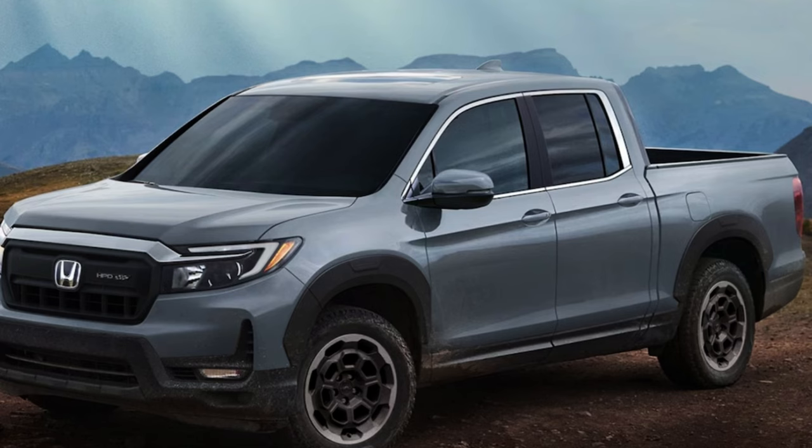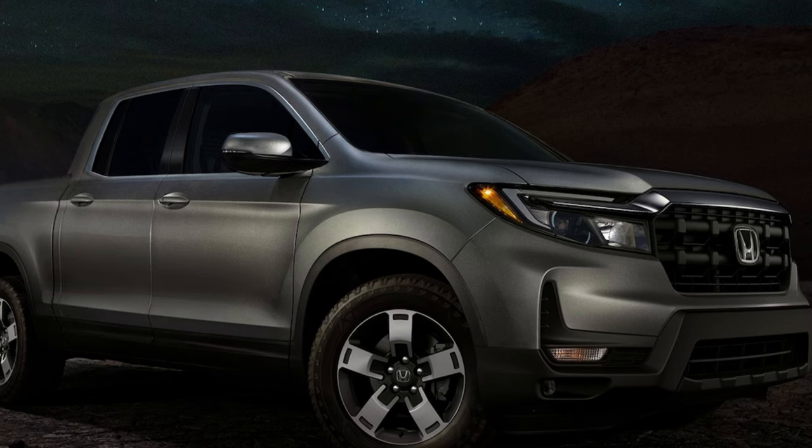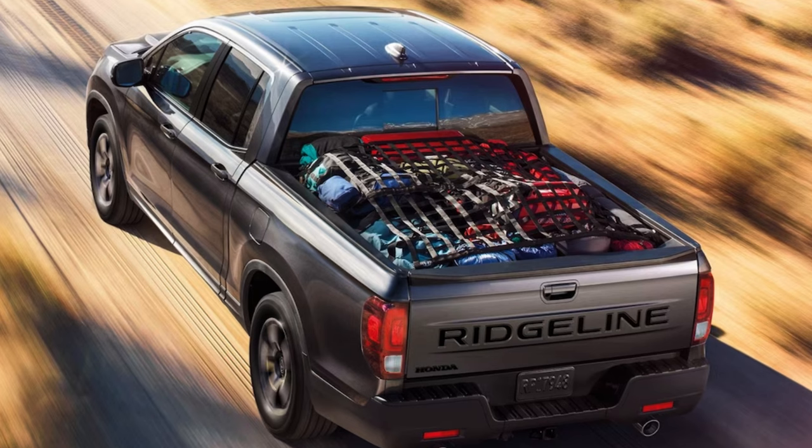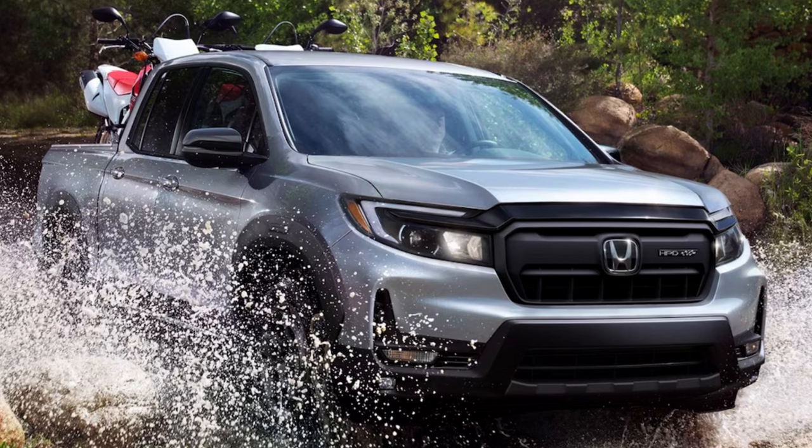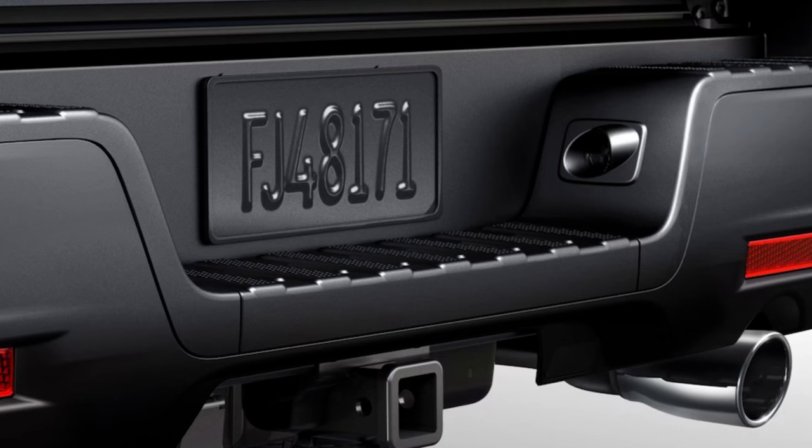All trims get 18-inch wheels with a variety of designs and finishes. Tires are 245 wide with a 60-series sidewall and all-seasons on most trims, while the Trail Sport gets all-terrains. Thrillingly, you get a spare tire on all trims. All trims also get LEDs all around including fog lights, bed lights, a dual-action lockable in-bed trunk, dual chrome exhaust tips, and a Class 3 tow hitch with a 7-pin connector.